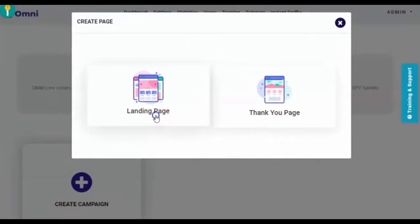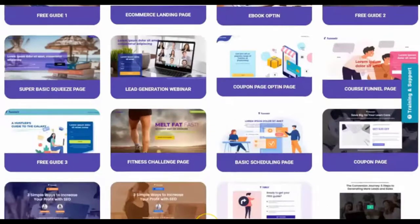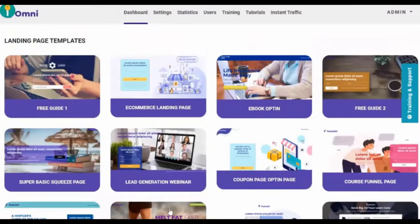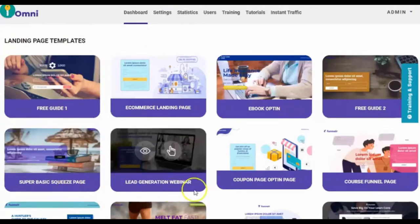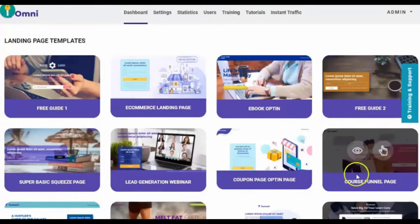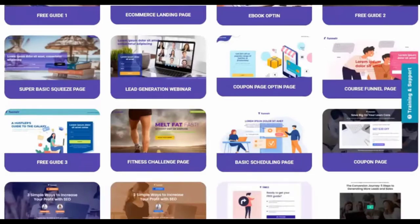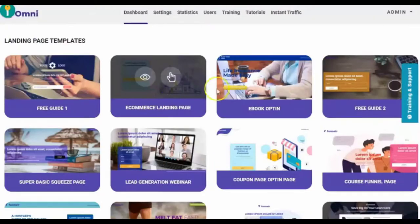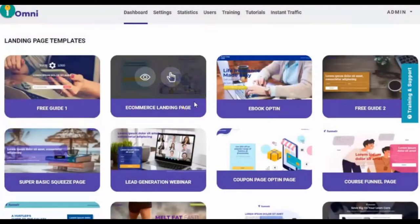So let's first create a landing page — from here you'll be able to see the landing page templates available for use. You have at least 15 or 16 landing page templates available: free guide, e-commerce, ebook, super basic squeeze page, lead gen, coupon page, course funnels, scheduling page, fitness, and webinar. It depends on what type of landing page you want. So let's try to create an e-commerce landing page — you can choose to view the landing page and select it.